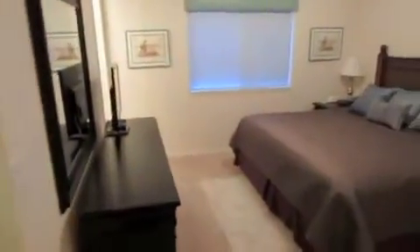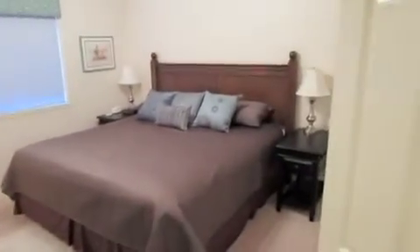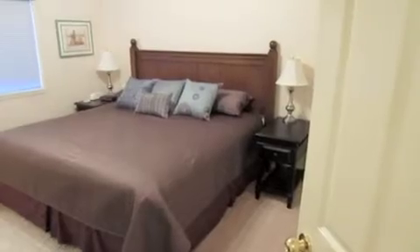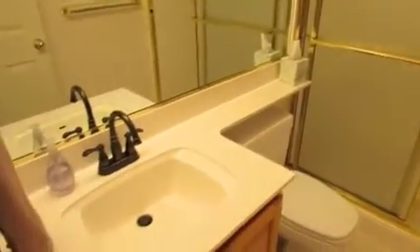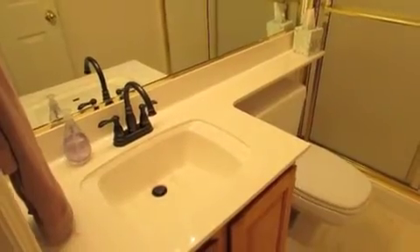Here's the master bedroom — that looks like a king bed to me, and it fits in very nicely with ample room on each side. Nice closet with vaulted space. The master bath has a walk-in shower with cultured marble, a slide door, cultured marble top with new faucets, and a commode.